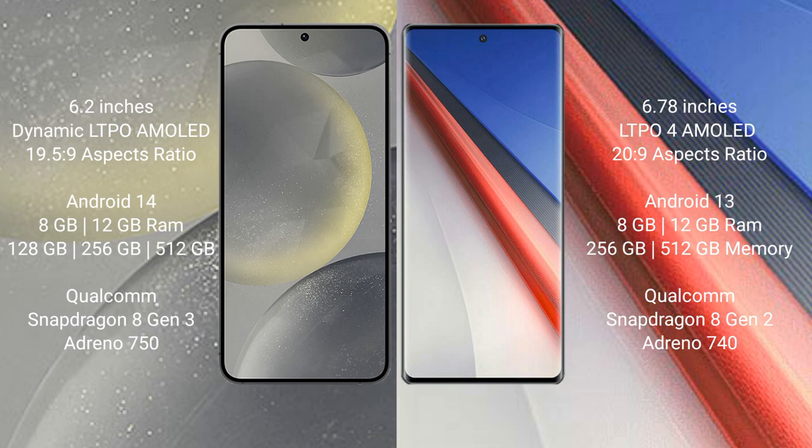The Samsung Galaxy S24 comes with 8GB to 12GB RAM and 128GB, 256GB, or 512GB internal storage, powered by the Qualcomm Snapdragon 8 Gen 3 processor with GPU Adreno 750. The Vivo iQOO 11 Pro comes with 8GB to 16GB RAM and 256GB or 512GB internal storage, powered by the Qualcomm Snapdragon 8 Gen 2 processor with GPU Adreno 740.